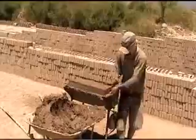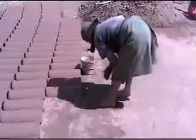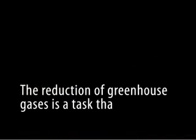Behind brick production, a lot of effort and sacrifice is hidden. On the other hand, people ignore the harm that the earth suffers when we use pollutant fuels to fire bricks. Therefore, our planet's conservation and the reduction of greenhouse gases is a task that concerns us all.